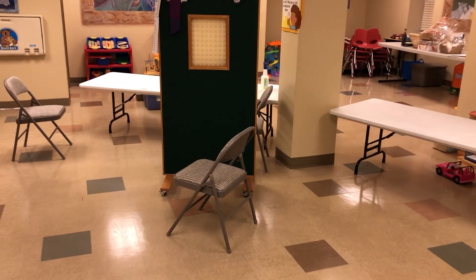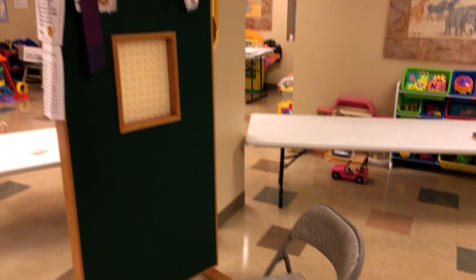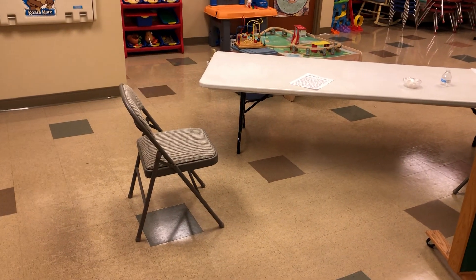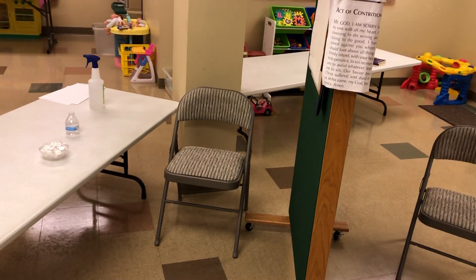That marks confession room number two here. Don't be tempted to play with toys during your confession. So here's our confessional. This is our seat for going behind the screen, so the Father can't see you, and this chair here is if you want to go face-to-face, because Father will be sitting right there.